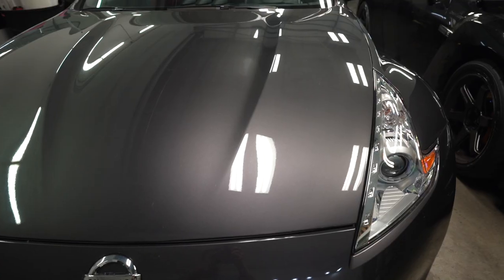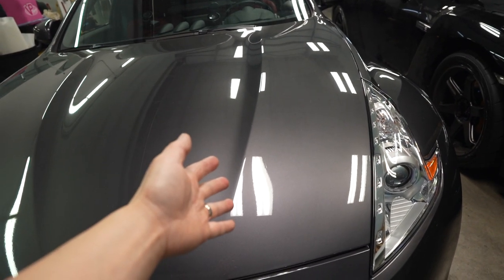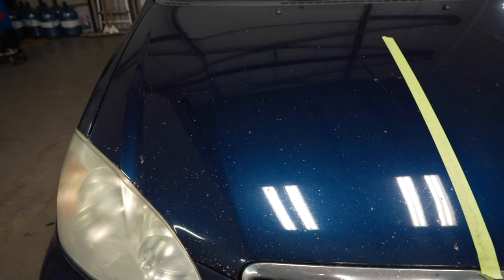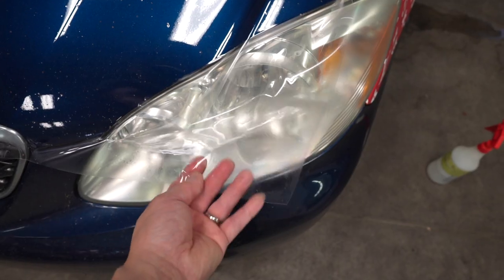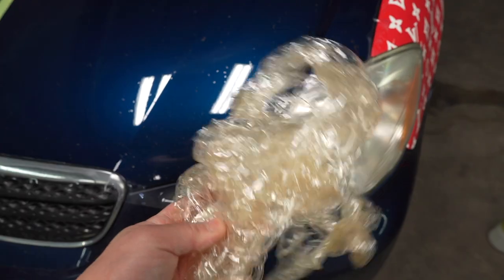We're going to find out today. The whole purpose of paint protection is keeping your car looking like this and not looking like this. And the whole purpose of today's video is to pick the right film.